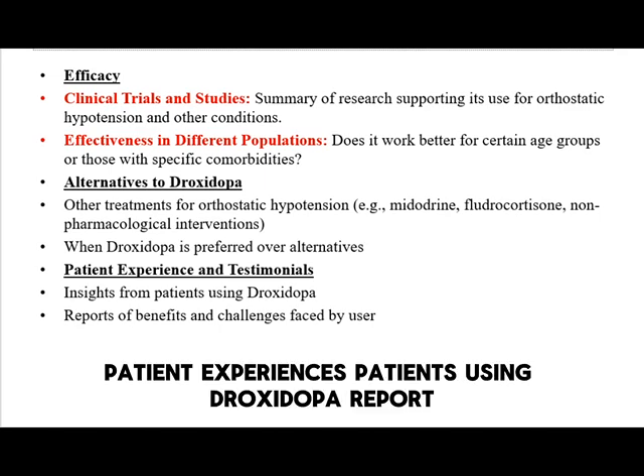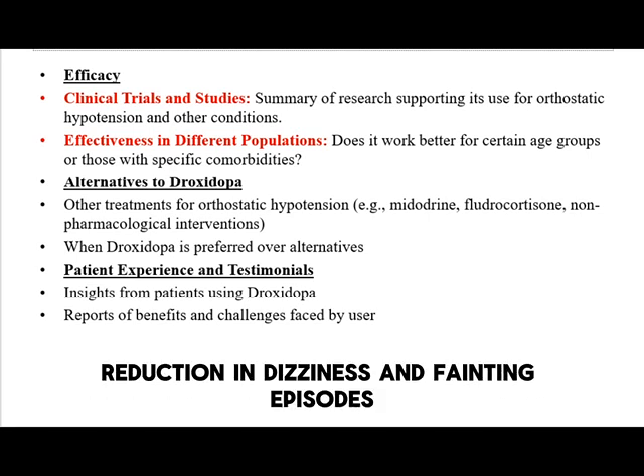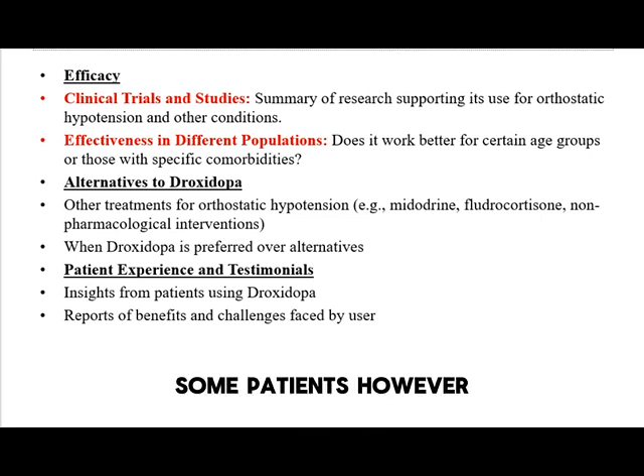Patients using droxedopa report improved blood pressure regulation and reduction in dizziness and fainting episodes. Some patients, however, experience mild side effects.